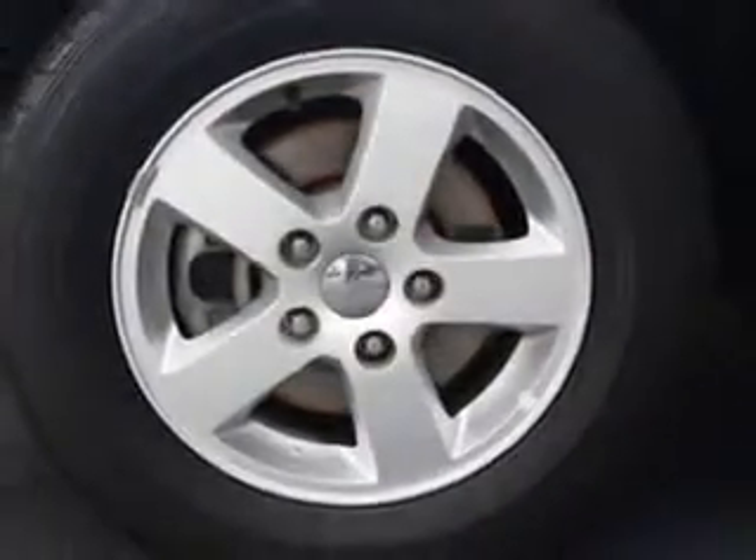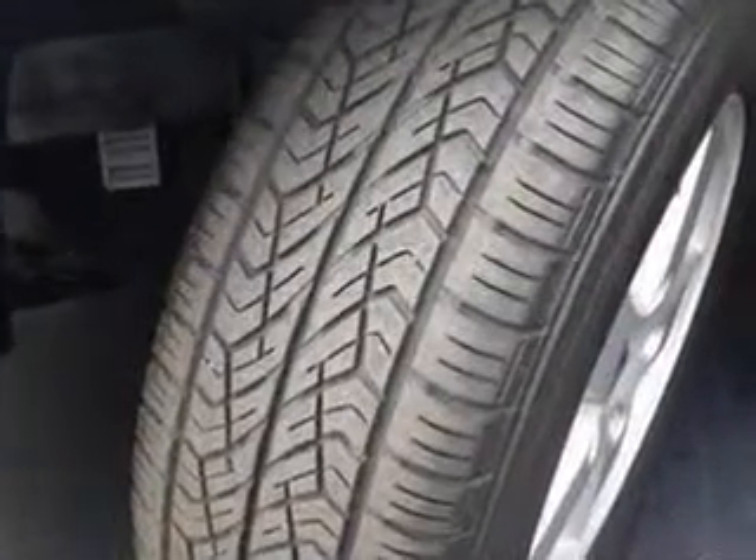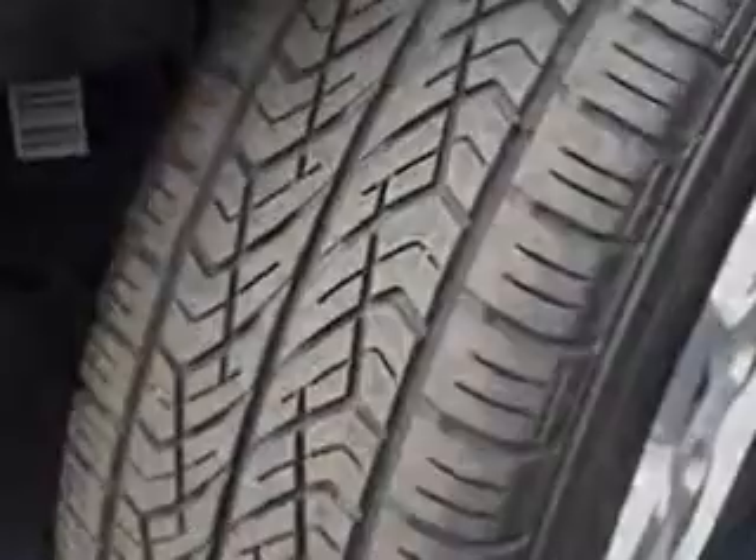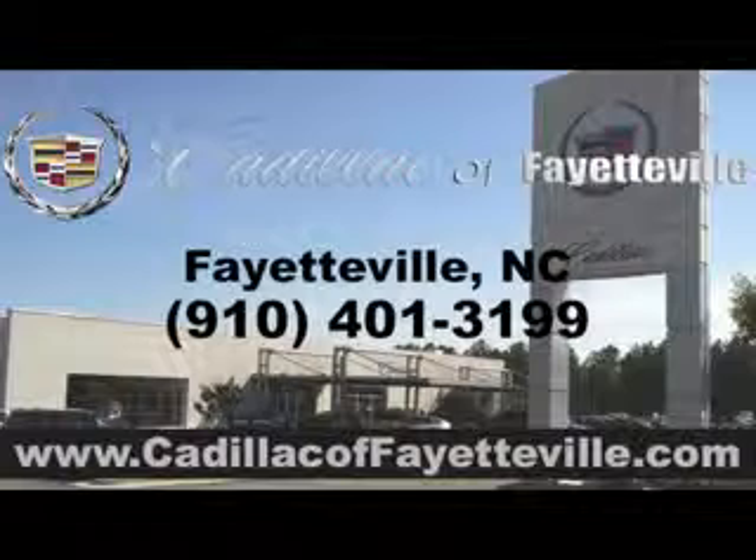Get where you need to go, enjoy the drive, and have peace of mind in this 2013 Dodge Grand Caravan. See us at Cadillac of Fayetteville today. Stop in today or visit us 24/7 at cadillacofayetteville.com.